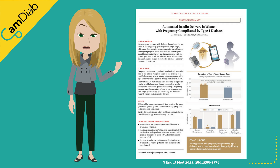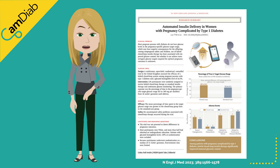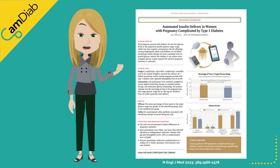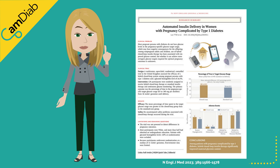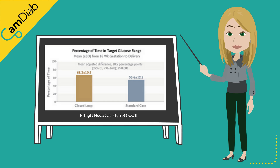The ADAPT study was a large randomized control trial published in 2023 in the New England Journal of Medicine. 124 participants with an HbA1c ranging from 6 to 14% (42 to 130 mmol/mol) were included. This study compared closed-loop to insulin therapy with real-time CGM. CamAPS FX was found to significantly improve maternal glucose levels during pregnancy, applicable for all women with type 1 diabetes regardless of their starting HbA1c or previous use of technology.